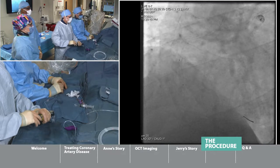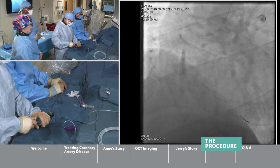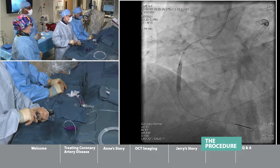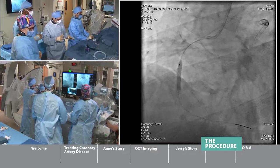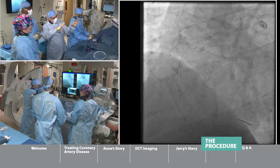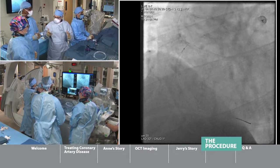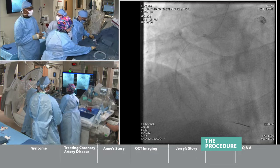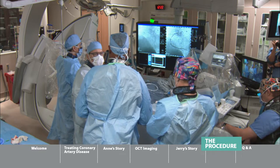Dr. Shaw and I have worked together for so many years — sometimes we do this and we don't even talk. You can see the balloon expanded, expanding the stent. The next step is to put a camera inside and see what it looks like from within the blood vessel. Now you've seen pictures from an x-ray camera on top of the patient's body; now let's go inside and look.